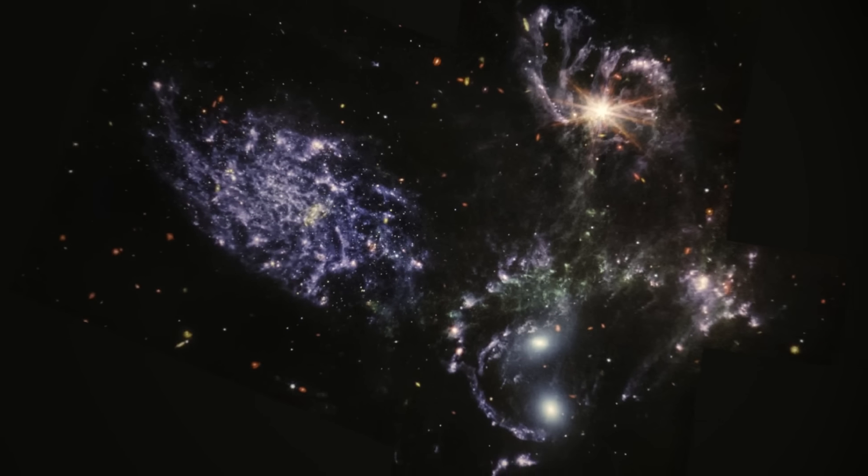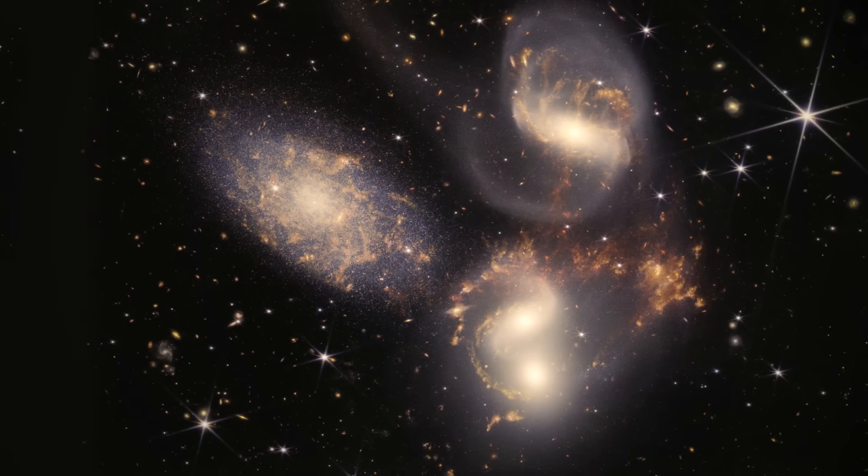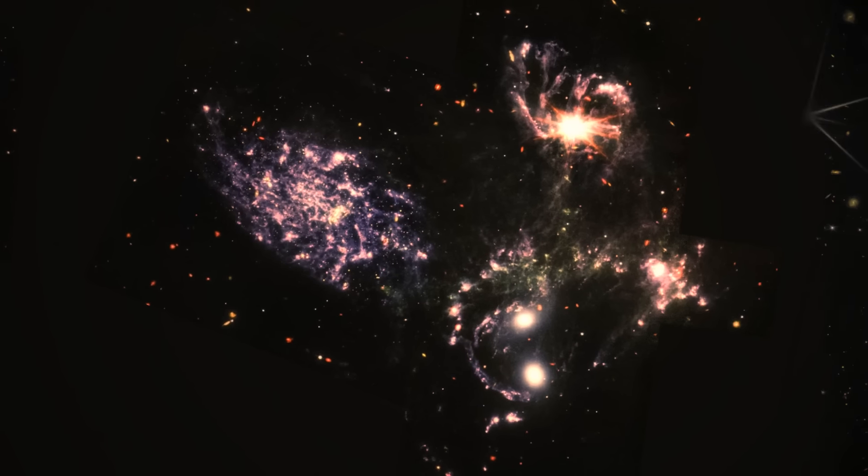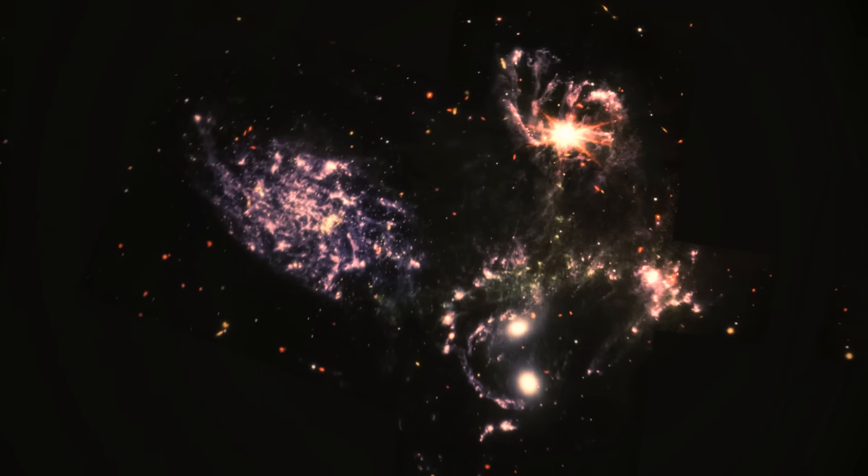Thanks to JWST, we were able to see shockwaves, tidal tails, and other amazing details about these galaxies. Their interactions create a stunning sight that we can see in this photo.